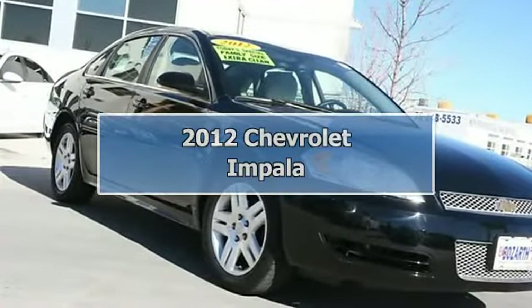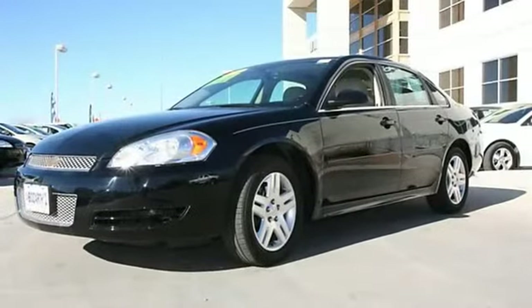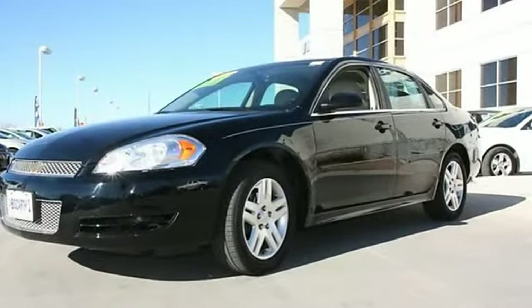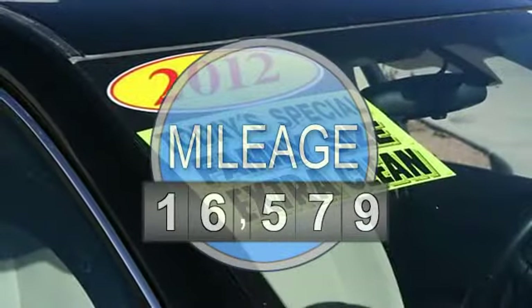2012 Chevrolet Impala 4-Door car. This vehicle features the following equipment: automatic transmission, gas 5-6, 3.6L engine, front wheel drive.